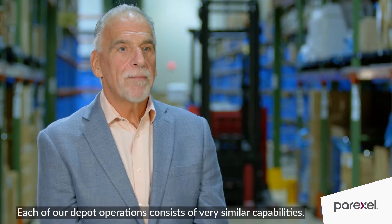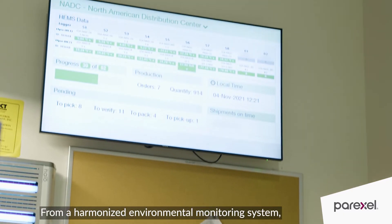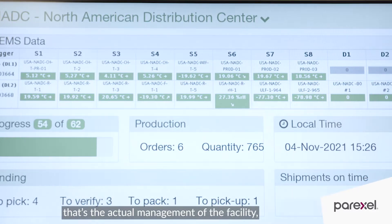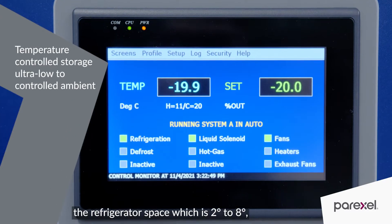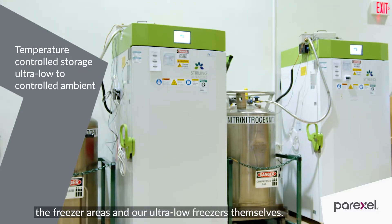Each of our depot operations consists of very similar capabilities, including a harmonized environmental monitoring system. That's the actual management of the facility to tell us at any point in time the temperature conditions within the controlled ambient, the refrigerator space — which is two to eight degrees — the freezer areas, and our ultra-low freezers themselves.